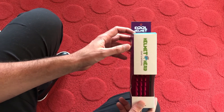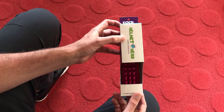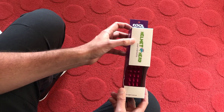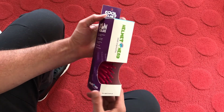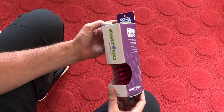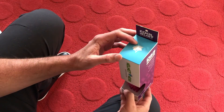A client by the name of Helmethead reached out to me. They were a small startup based out of Seattle — a husband and wife team — who asked me to help them build their brand as well as help them with some of their packaging and Amazon setup needs.